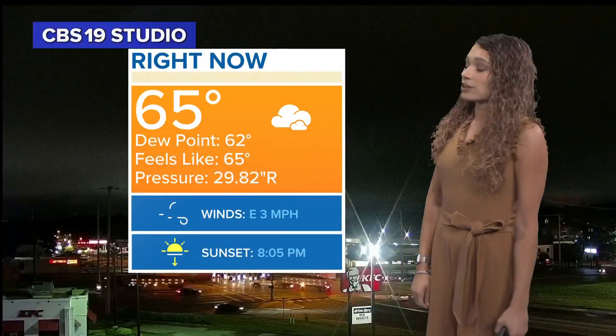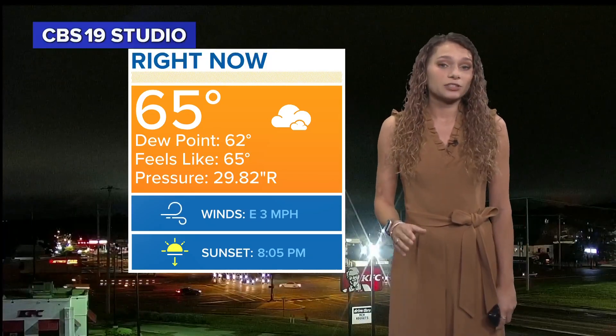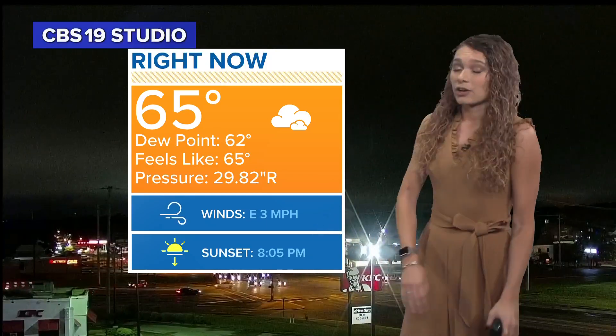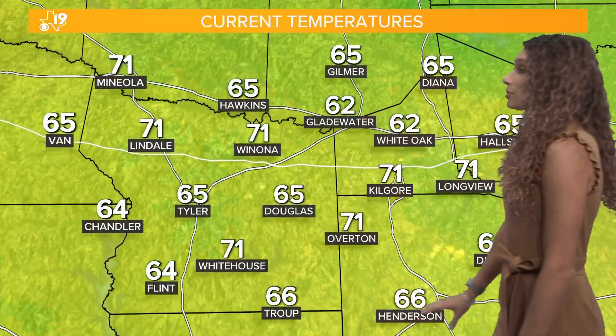Right now in Tyler it's about 65 degrees. We're still covered in clouds here. Dew points at 62, so definitely humid. Winds are pretty calm though at only about three miles per hour. That makes the clouds move a little bit slower, but we'll still clear out today.